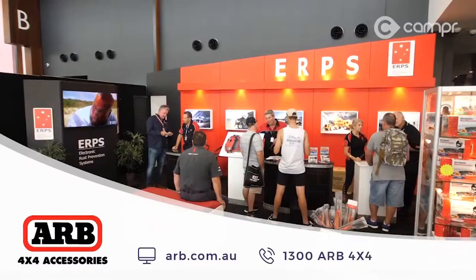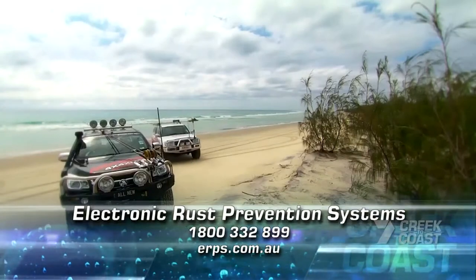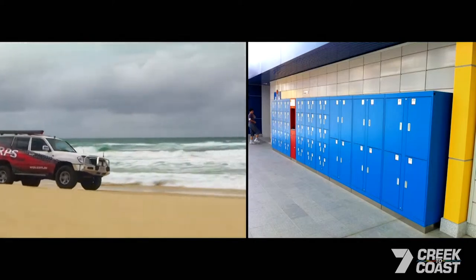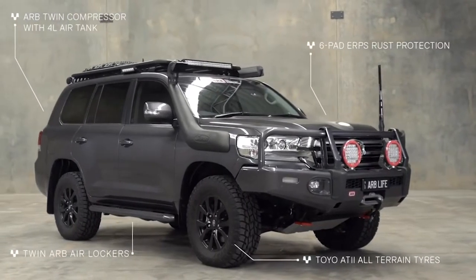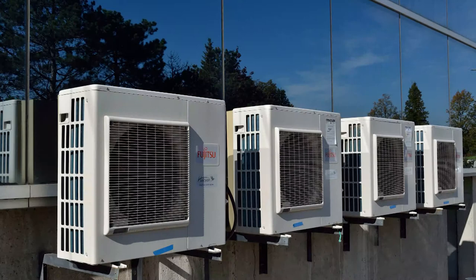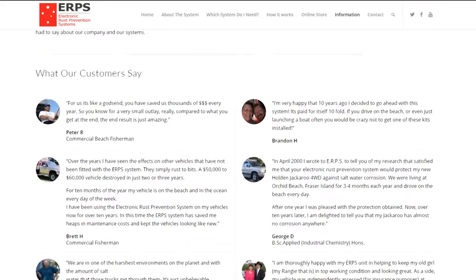Before we dive in you may be wondering who ERPS is and why what we're telling you is worth listening to. Here are three reasons why we believe we're qualified to educate you on rust and corrosion prevention. Firstly, we've been in business for over 25 years and have thousands of customers from over 30 different countries including Australia, America, Canada, the UK and more. Secondly, we've fitted rust prevention systems to personal and commercial vehicles, industrial machinery, mining vehicles, military tanks, marine vessels, houses, air conditioners and even a grand piano. And finally, we have a proven track record with over 50 positive testimonials online from customers, businesses and surf lifesaving clubs on the results we get for them.